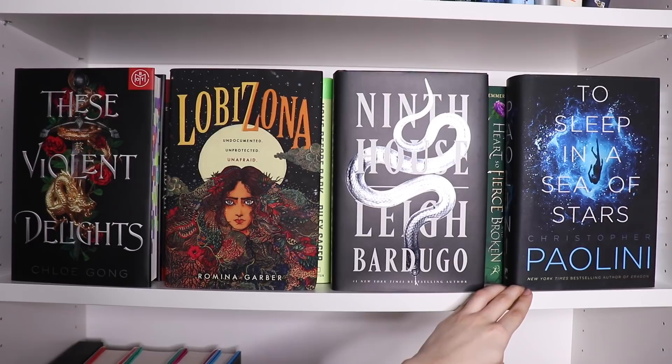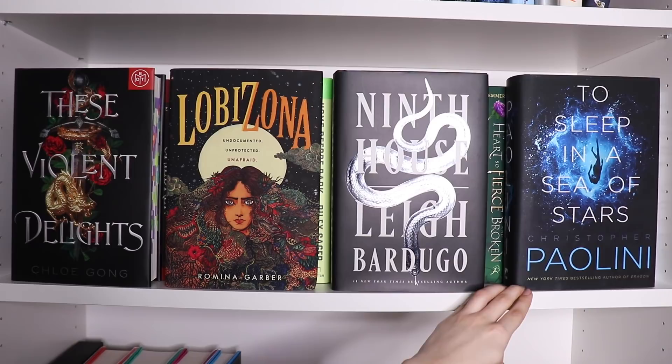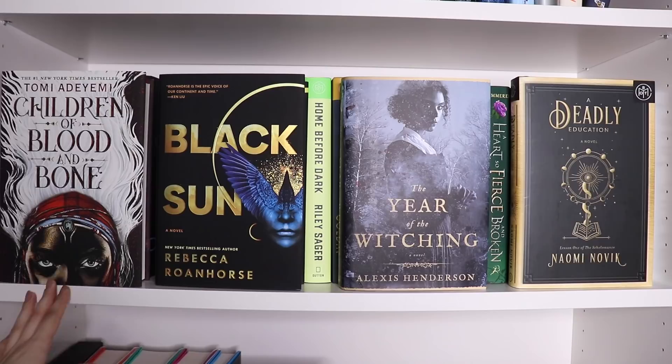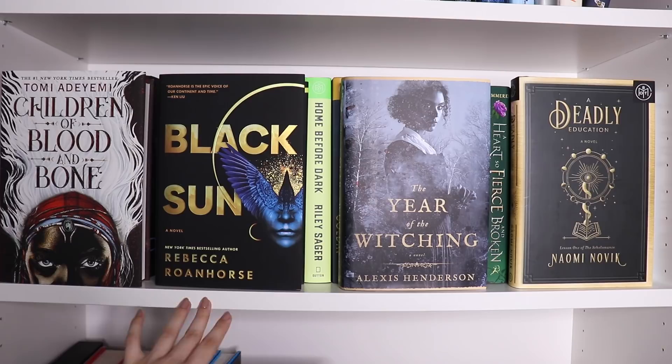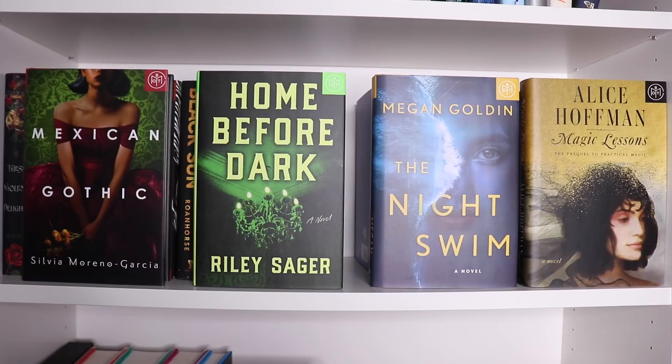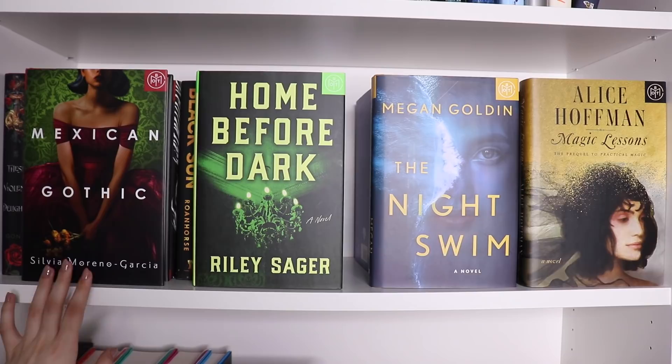Then we've got To Sleep in a Sea of Stars by Christopher Paolini — if I had to give a keyword, it would be 'first contact with aliens.' A lot of people have recommended it to me. We've got Children of Blood and Bone by Tomi Adeyemi, and Black Sun by Rebecca Roanhorse. Year of the Witching by Alexis Henderson, and the infamous A Deadly Education by Naomi Novik, which I have yet to read. Then Mexican Gothic by Silvia Moreno-Garcia — this book is very polarizing and I gave it three stars, but I definitely recommend it. The characters are very complex, the writing and atmosphere are incredible.